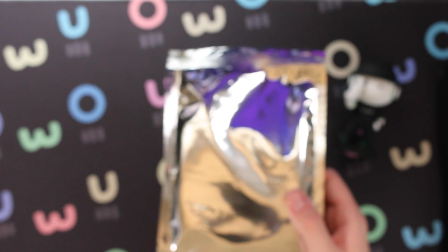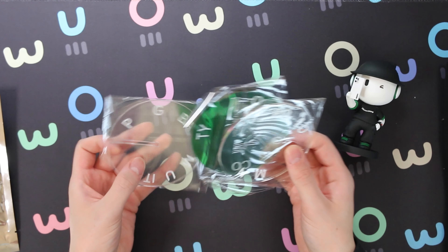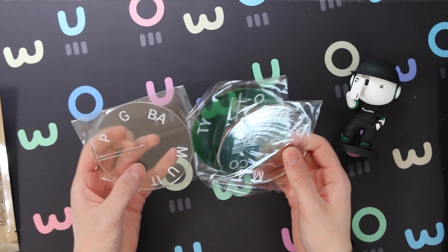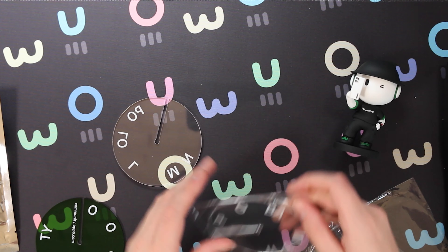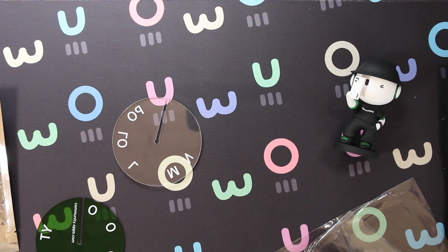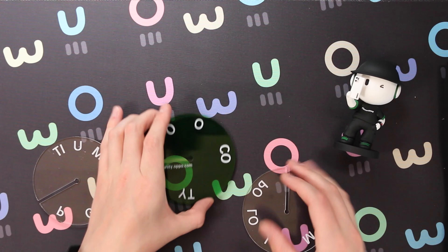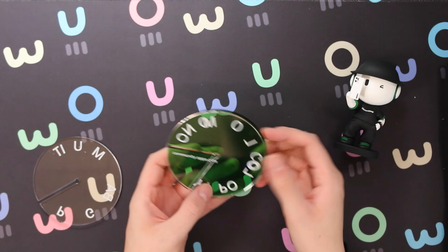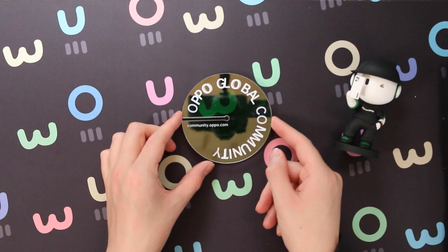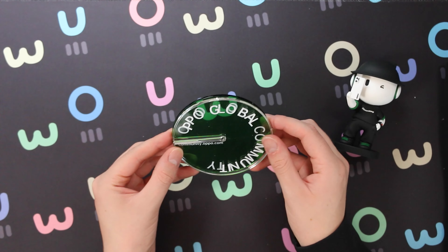There's still one more mystery item. What is in this shiny bag? We have these community discs — a green one and two translucent ones. And I think if you place them correctly... how cool is that? We've got this disc that spells out OPPO global community when you align them perfectly together. And going to see the new logo on the top of the box — that is amazing, I love it.